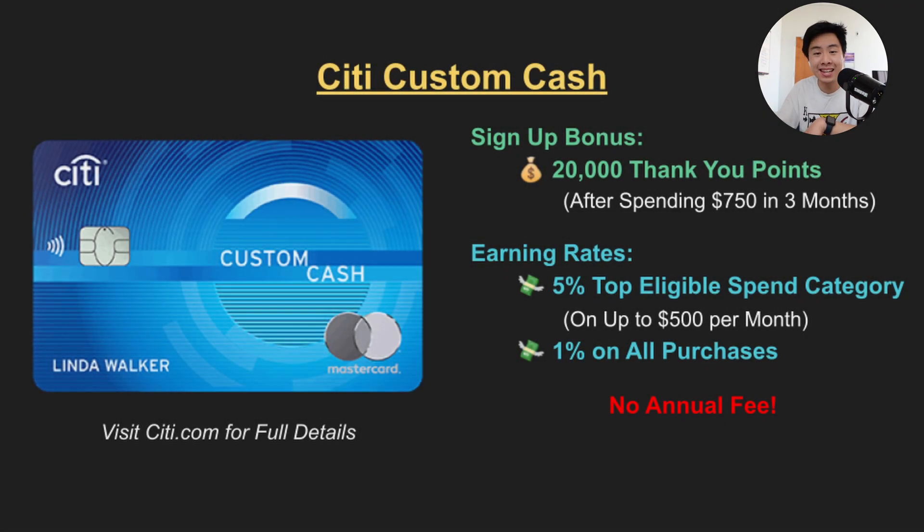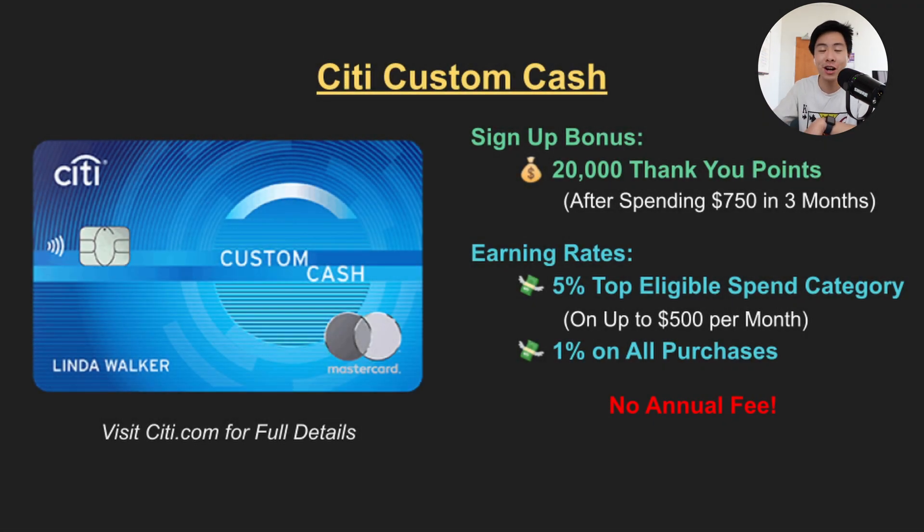Card number three is the Citi Custom Cash, which is a favorite among many including myself. The public signup offer is 20,000 ThankYou Points or $200 in cash after spending just $750 in the first three months. Now if you are a Citi customer already, you may even get personalized offers of as high as 30,000 ThankYou Points.